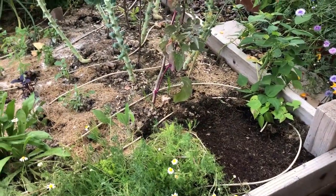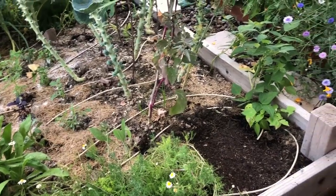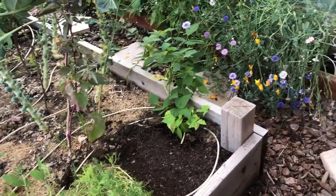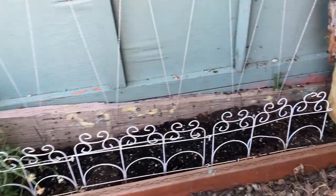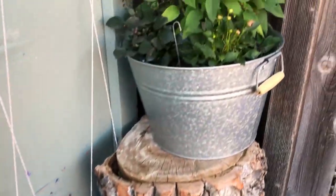Over here I've also got some lettuce seeds. This spot gets some afternoon shade and I planted some slow bolt varieties of lettuce, so I'm hoping they'll stay cool enough and maybe provide us with a little bit of lettuce through summer.